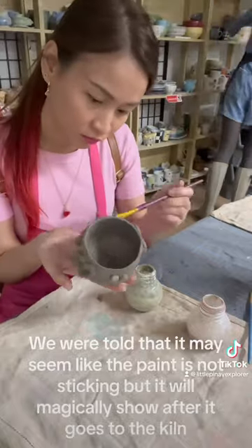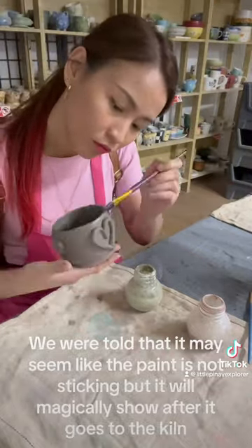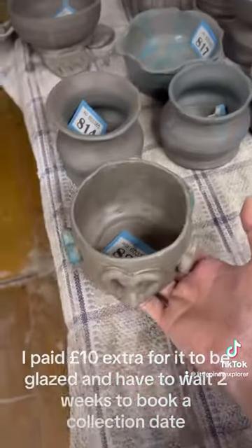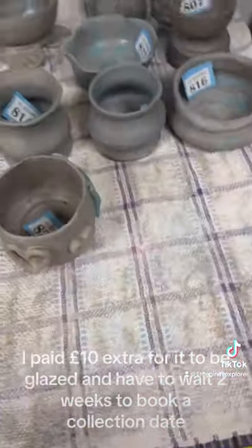We were told that it may seem like the paint is not sticking, but it will magically show after it goes to the kiln. I felt like I was painting it blindly. I paid £10 extra for it to be glazed and have to wait two weeks to book a collection date.